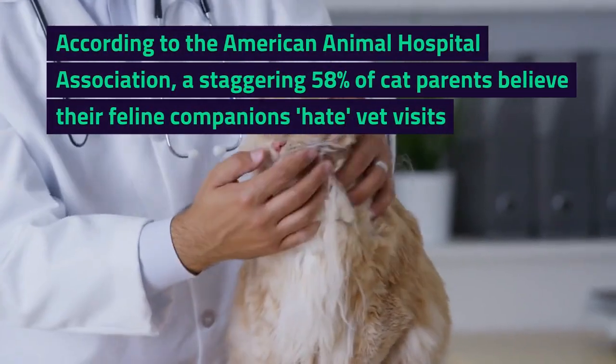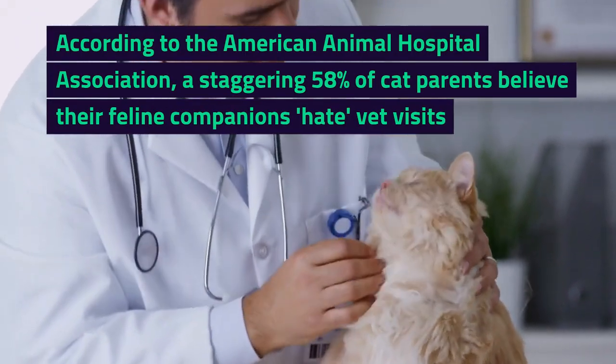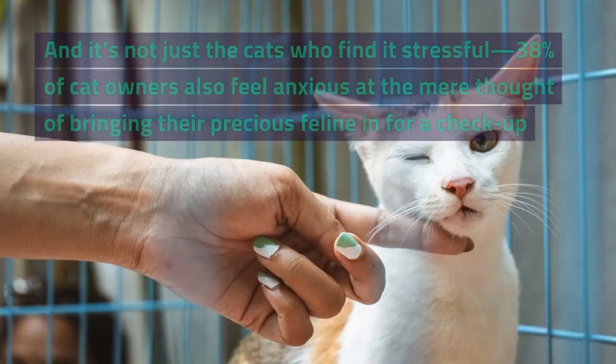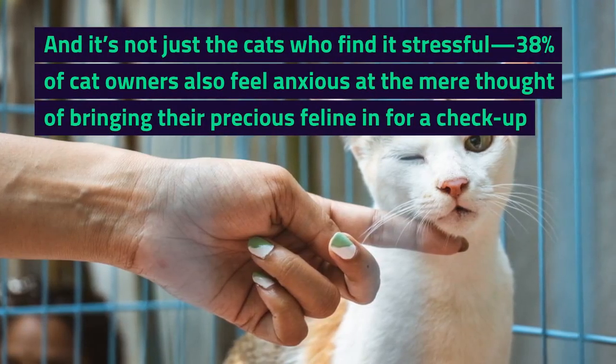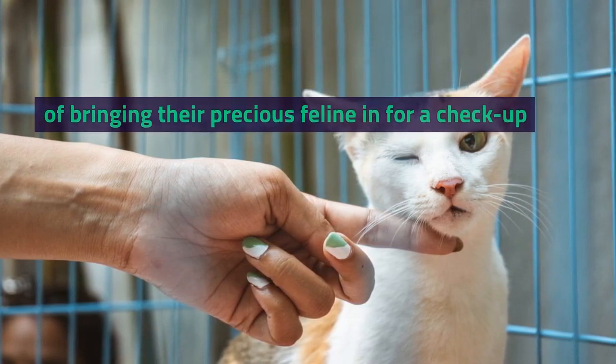According to the American Animal Hospital Association, a staggering 58% of cat parents believe their feline companions hate vet visits. And it's not just the cats who find it stressful — 38% of cat owners also feel anxious at the mere thought of bringing their precious feline in for a checkup.